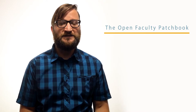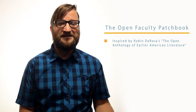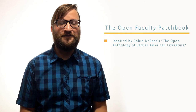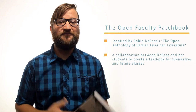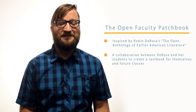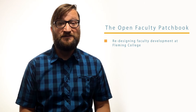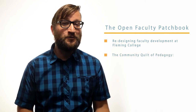The Open Faculty Patchbook is a project that came about from my attendance at the Open Education Conference in Virginia in the fall of 2016, where I saw a keynote by Robin DeRosa. She described a textbook she created collaboratively with her students about early American literature — they took public domain works and created something together for themselves and for future versions of the class. It was a wonderful project and it inspired me, because at the time at Fleming College we were thinking about how to redesign our faculty development. I thought we could do something similar with pedagogy, and from there it only took me about half a year to come up with the idea of the community quilt of pedagogy.